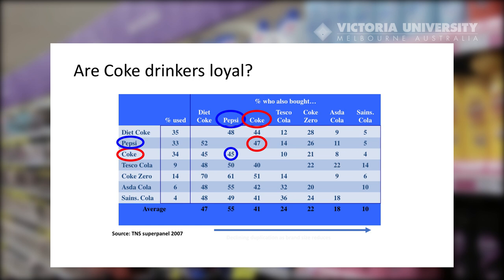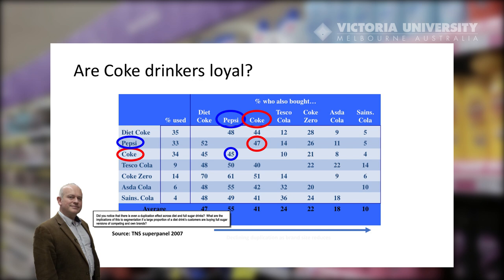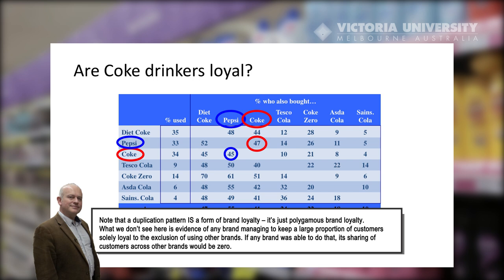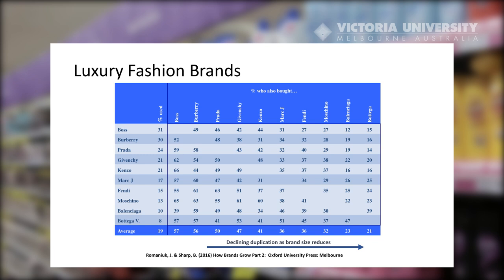This slide shows the duplication of purchase of Coca-Cola drinkers and Cola drinkers generally. This data comes again from the Taylor Nelson Software Super Panel in the UK of about 10,000 shoppers. There isn't actually much brand loyalty across the different types of Colas, and customers of all brands are shared with other brands. This relates to the 'How Cola Wars Are Really Fought' case — you may wish to look at that case and answer the questions using this table of data.